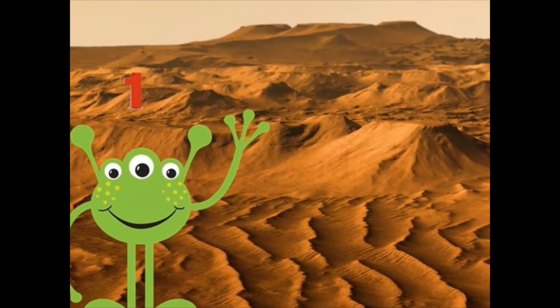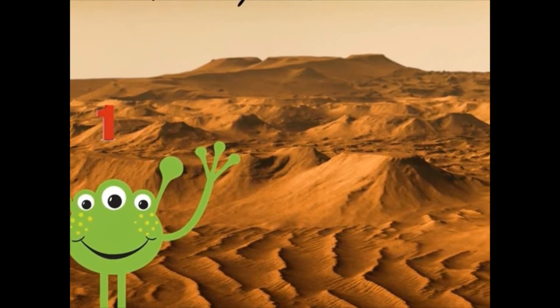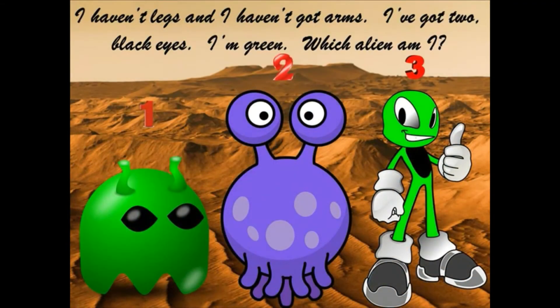That's right. Well done. I haven't got legs and I haven't got arms. I've got two black eyes. I'm green. Which alien am I?